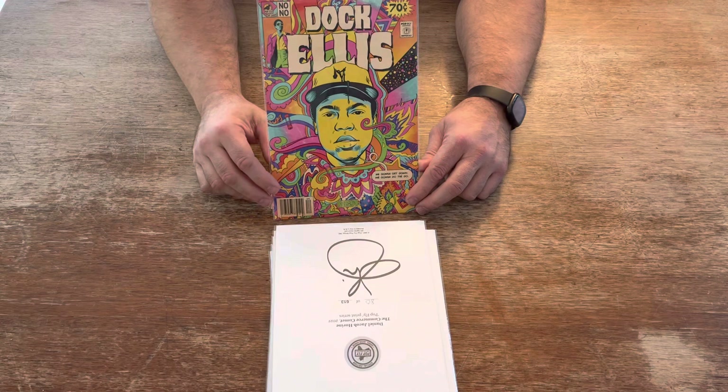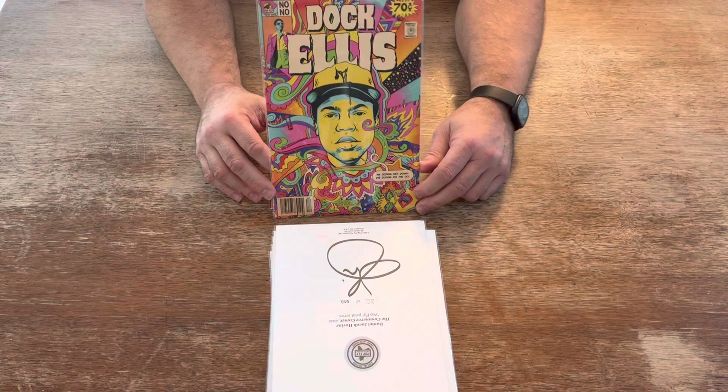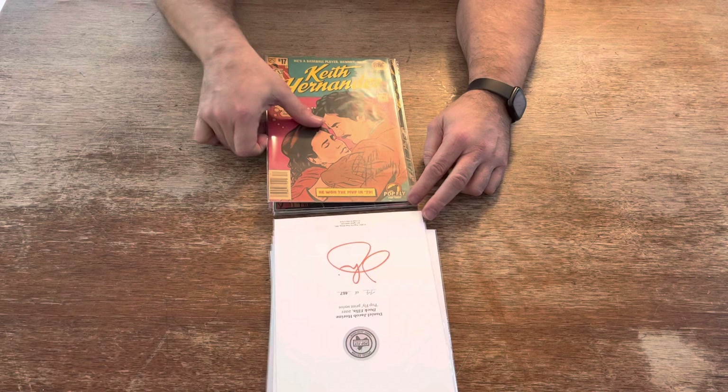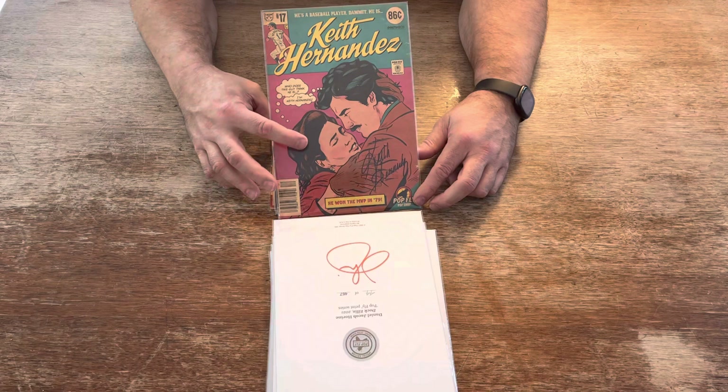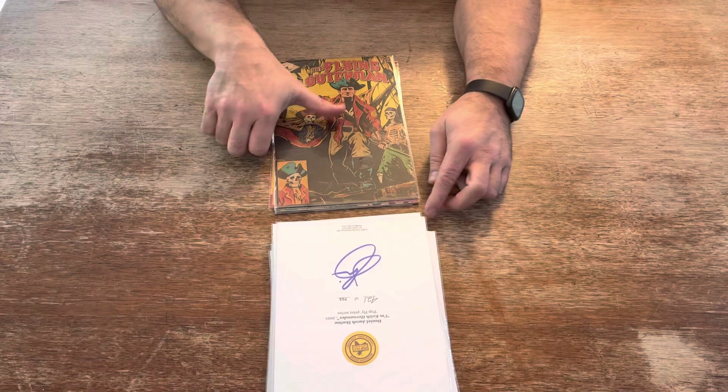Next, Doc Ellis — threw a no-hitter for the Pittsburgh Pirates while he was on LSD. Notice the nice cover there. Limited to 467 prints. Next is a special one: 'Who does this guy think he is? I'm Keith Hernandez.' A little takeoff from the Seinfeld episodes. Autographed by Keith Hernandez himself, and that's Elaine Benes — Julia Louis-Dreyfus. Numbered to 753 prints.